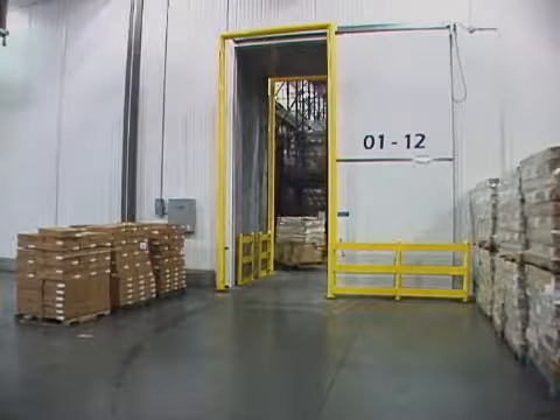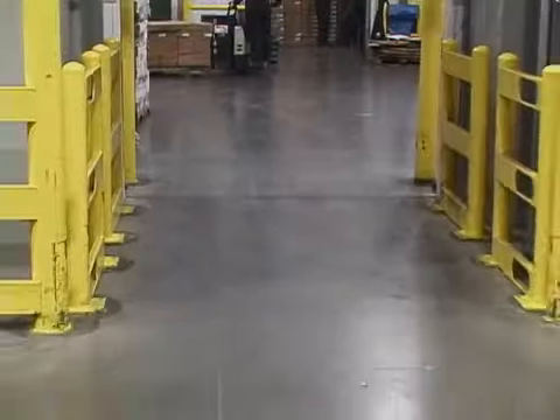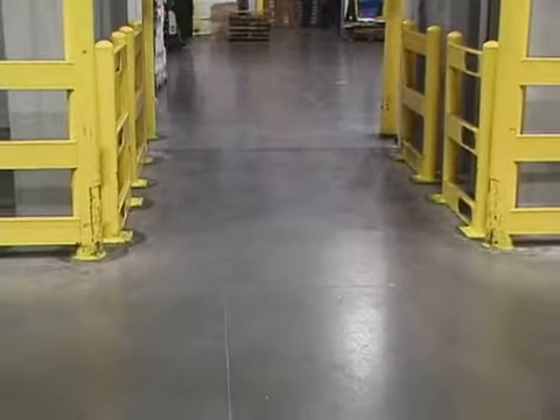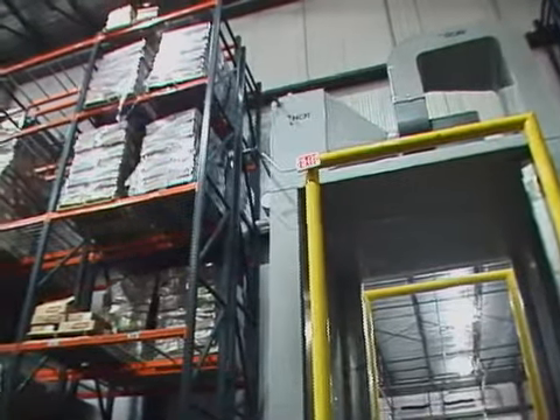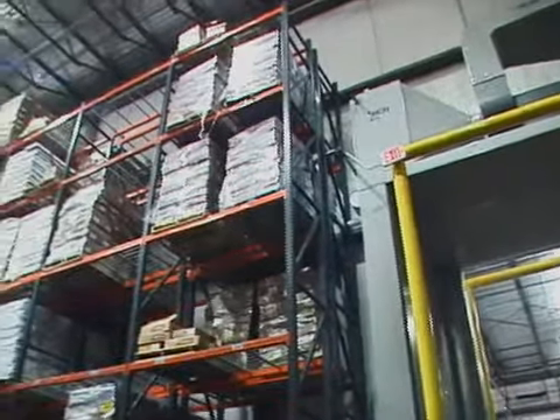I don't have that problem now with HCR doors. You can go to the HCR doors whether it's pouring down rain outside, the humidity's 100%, it's 100 degrees outside, and there's no ice. We have not had the first bit of ice anywhere in our facility with the HCR doors.